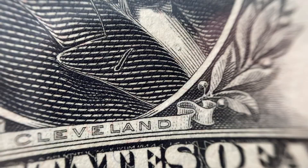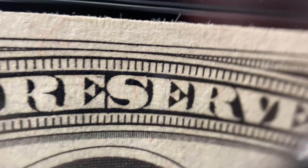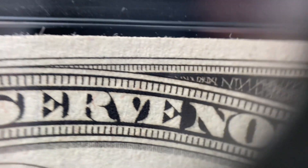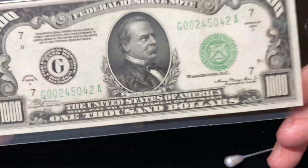Here's our buddy Grover Cleveland, looking quite dapper. And I just want to point out right at the top, just some of the fibers, how they stick out on the note at the edge. And that, to me, is a sign that the note has not been played with in any way.